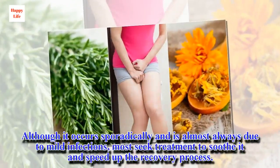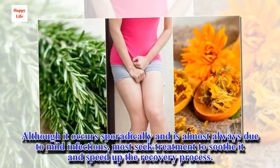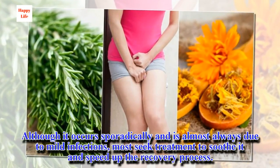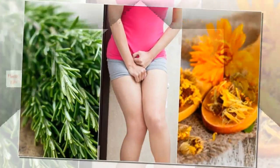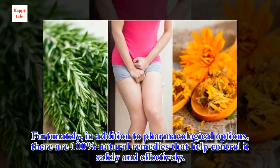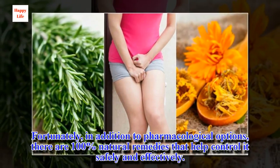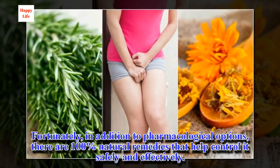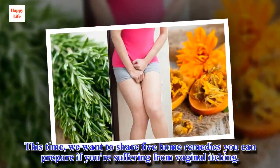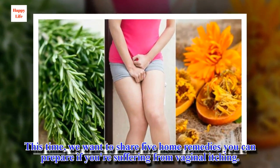Although it occurs sporadically and is almost always due to mild infections, most seek treatment to soothe it and speed up the recovery process. Fortunately, in addition to pharmacological options, there are 100% natural remedies that help control it safely and effectively. This time, we want to share 5 home remedies you can prepare if you're suffering from vaginal itching.